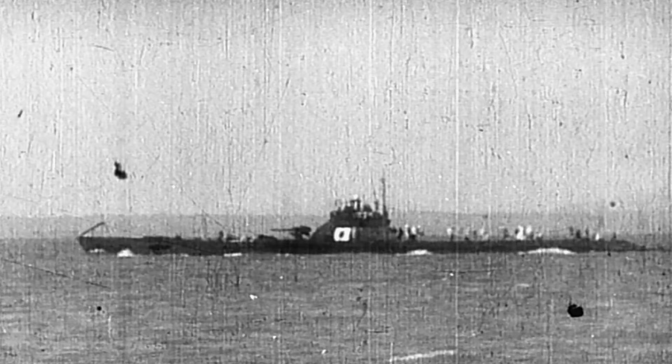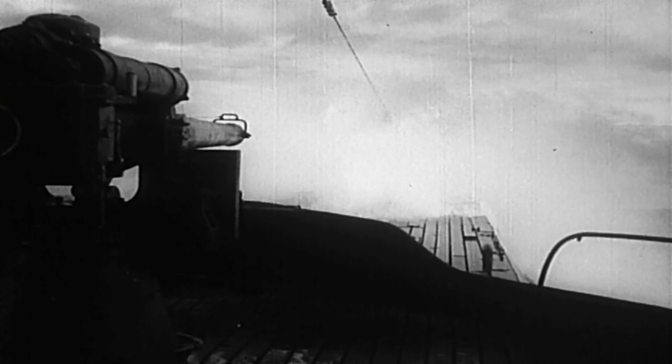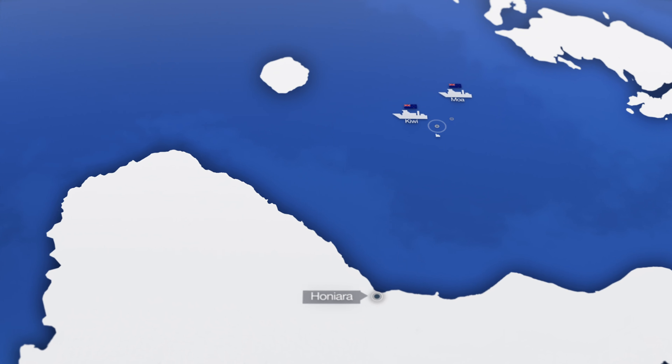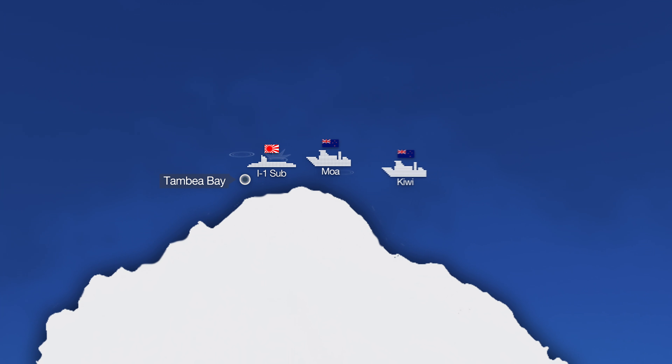The first wreck we're going to do today is an I-1 Japanese submarine. This Japanese I-1 submarine was patrolling and wreaking havoc around the Guadalcanal area. Two New Zealand corvettes, the MOA and the Kiwi, were able to locate her. Ultimately they attacked it and started dropping depth charges into the water. It was basically driven right up onto the reef, a hundred meters offshore.